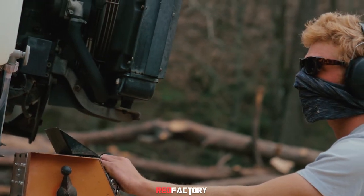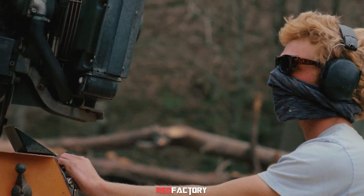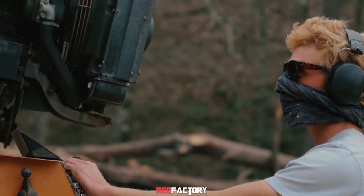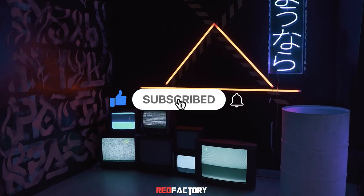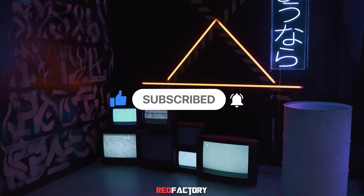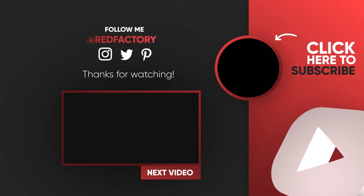That's it for today, guys. Like and share the video and comment if you want to say something. All the product links are given in the description below — make sure to check them out. I'll be back with some more crazy products soon, so make sure you subscribe to the channel and press that bell icon to get notifications of our latest video. Till then, keep exploring! I'll see you next time. Bye!